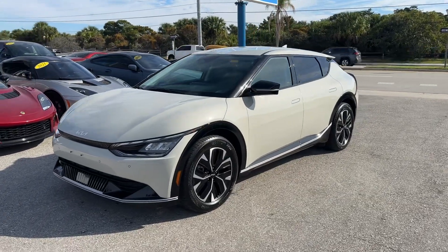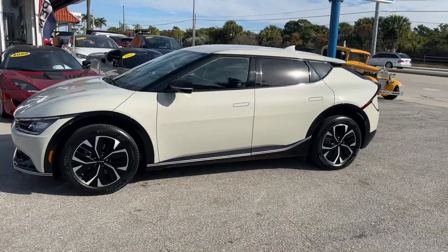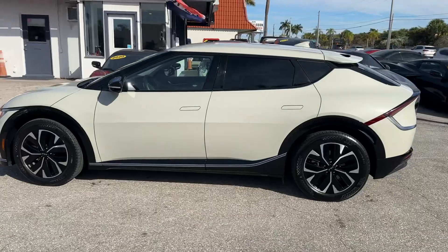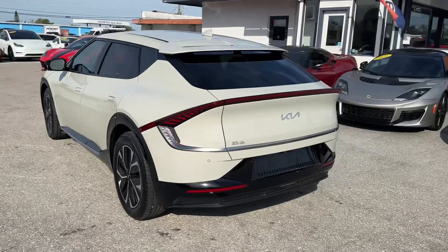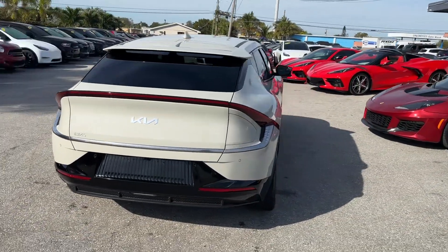Good morning, we're here at Classic Cars of Palm Beach in Jupiter, Florida, taking a look at a 2022 Kia EV6 Wind. We do these videos for our out-of-state and out-of-town buyers so they know exactly what they're getting when the car arrives. We want to make sure there are never any surprises, especially since we do so much out-of-state and out-of-town business.